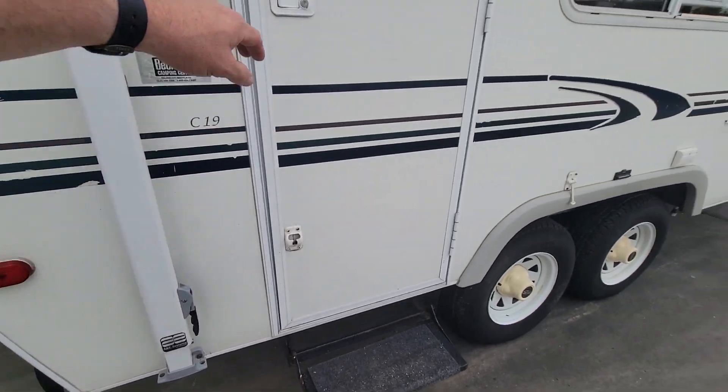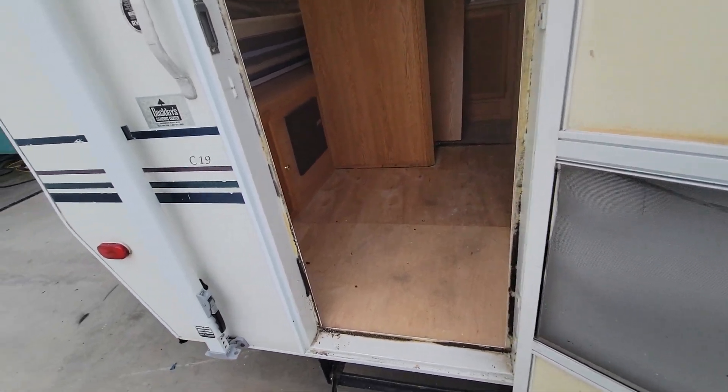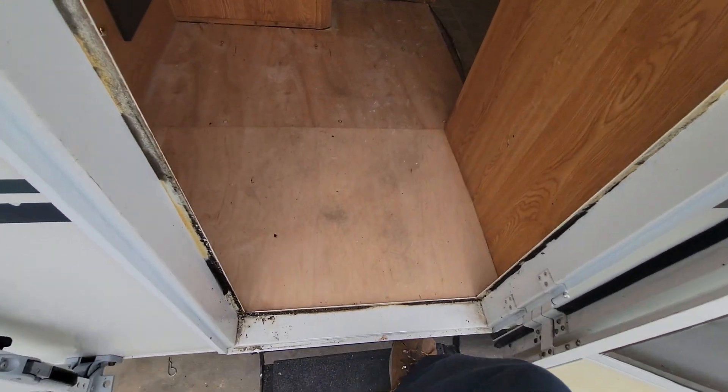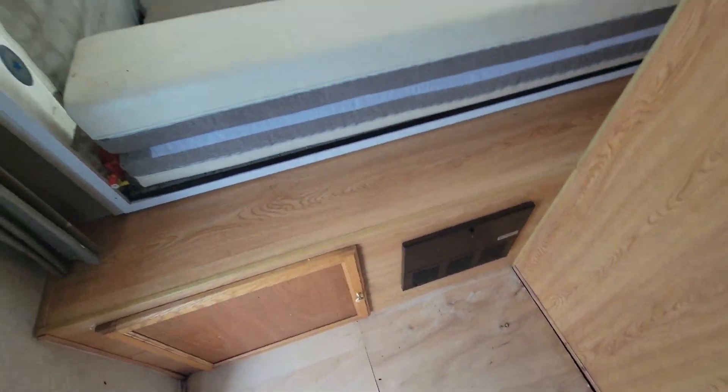Let's go to the inside. Again, this is just going to be a straight auction, no reserve, low bid start. Somebody tried to replace the floors here as you come in the entryway.